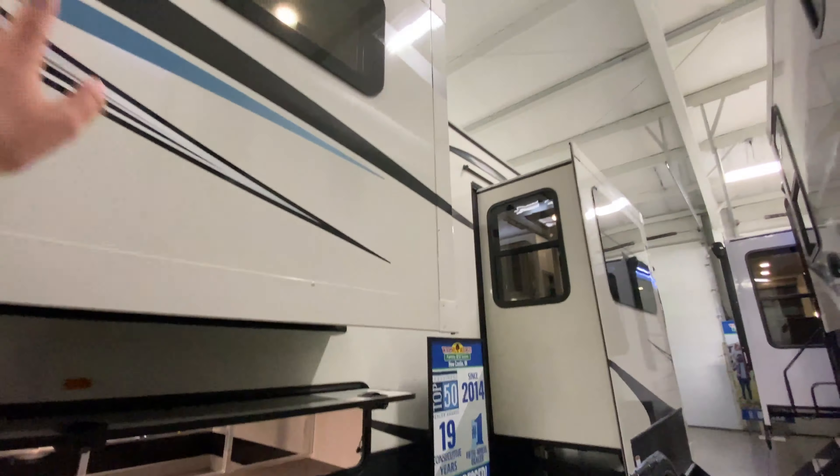To the right is actually a spot for your washer and dryer — it is prepped for that. This is also where they have the extra dining room chairs. Shelf, extra shelf, and a clothes rack too.